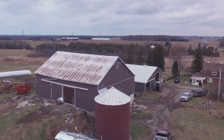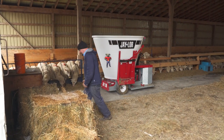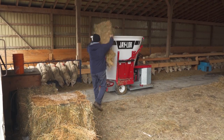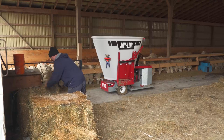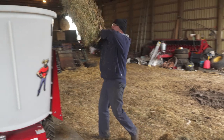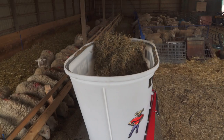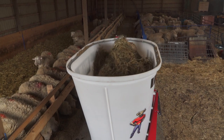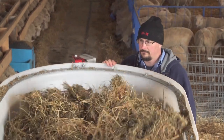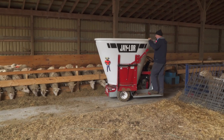I have a Jaylor feed cart mixer. It works pretty well here. I'm able to mix different mixes depending on the group I'm feeding, and it's small enough I can do separate mixes. I start with 100 lbs of hay roughly and then about 600 lbs of corn silage, and then I'll put supplement or barley depending on the group I'm feeding. Five minutes after that and it's ready to go.